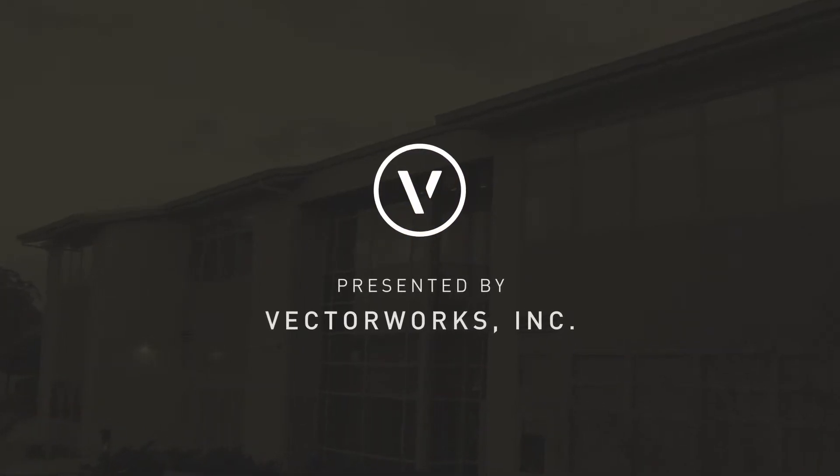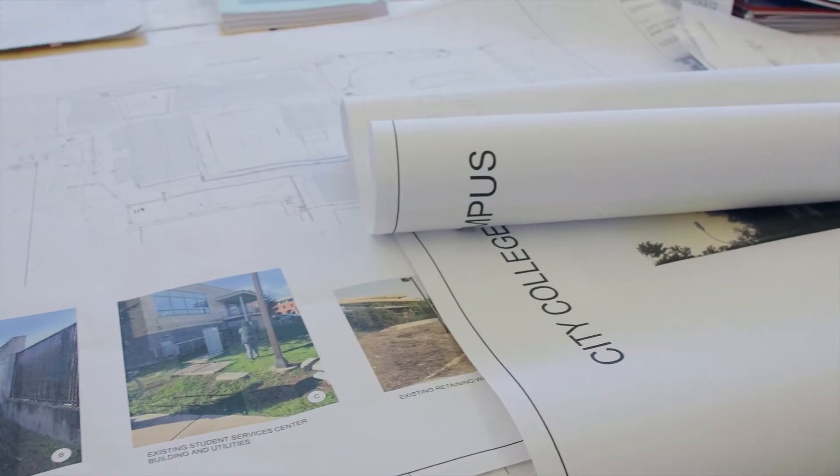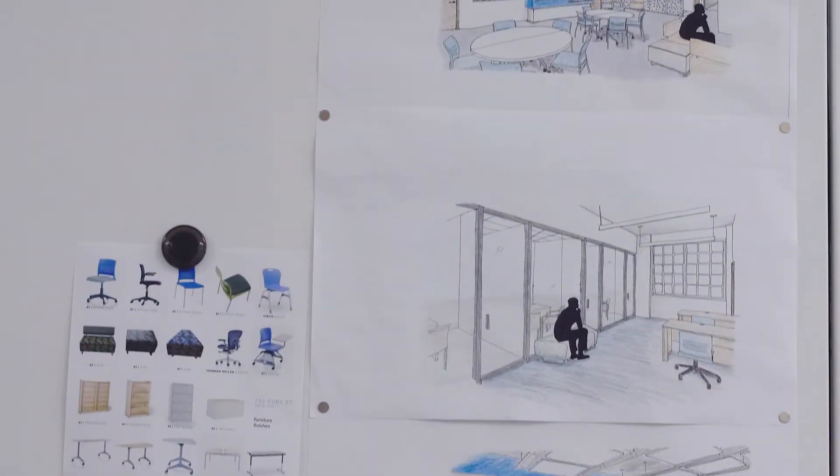When we started out, our goal was to change the world, to do something that would really make a difference to the lives of people. And education is one of the things that really determines how people live the rest of their lives. So for us, it's just a wonderful feeling to improve kids' educational spaces.